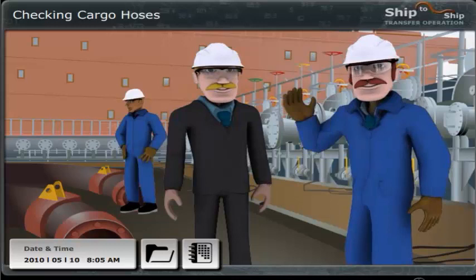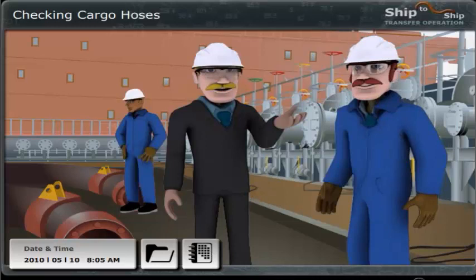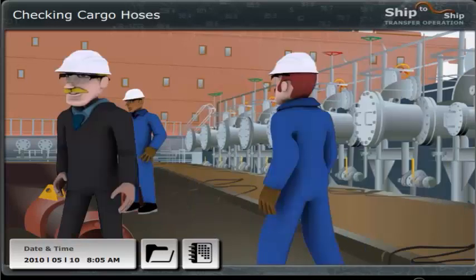Pleased to meet you, Nick. Should we start with the cargo hoses, now that we are so close to them? Of course I have already checked the hoses before they were transported from shore, but we still need to check for damage that could have occurred during transport. The hoses are closed now by blanking covers, so it is not possible to check inside. This is therefore a visual inspection we must make at this stage.